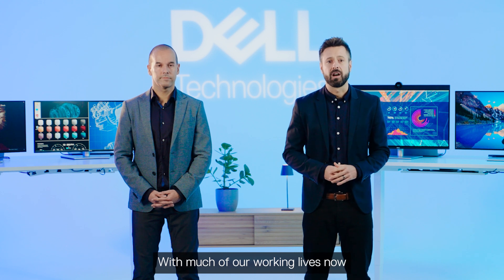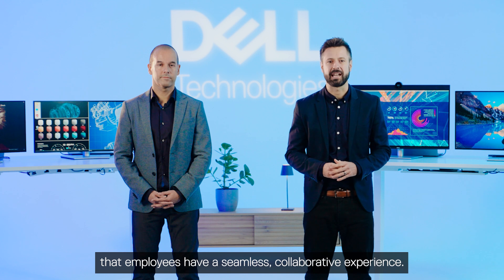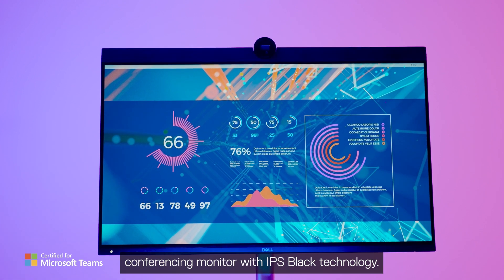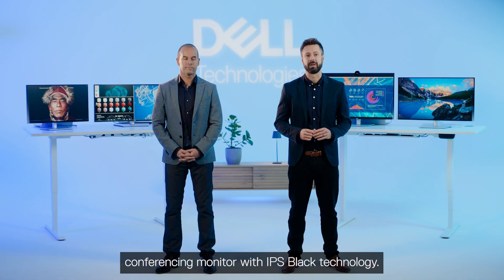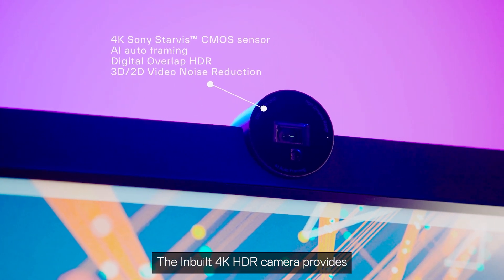With much of our working lives now being spent on video calls, it's vital that employees have a seamless collaborative experience. Dell launched this, the world's first video conferencing monitor with IPS black technology. The inbuilt 4K HDR camera provides AI features and effortless security.